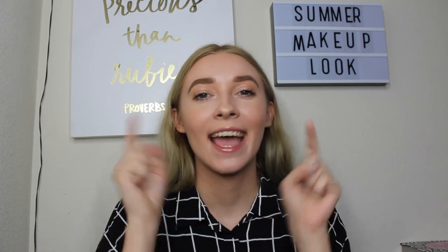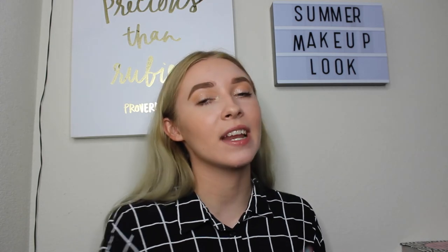So this is the final makeup look. I hope you enjoyed it — if you did, give it a thumbs up, subscribe to this channel, and let me know any other video ideas you'd like to see because I'd love to do those for you. I'll see you guys next Wednesday — bye!